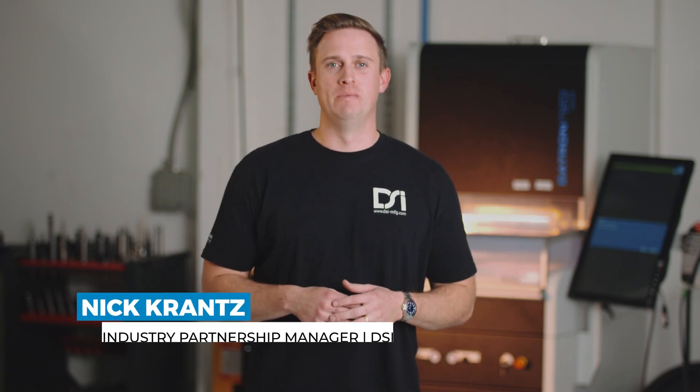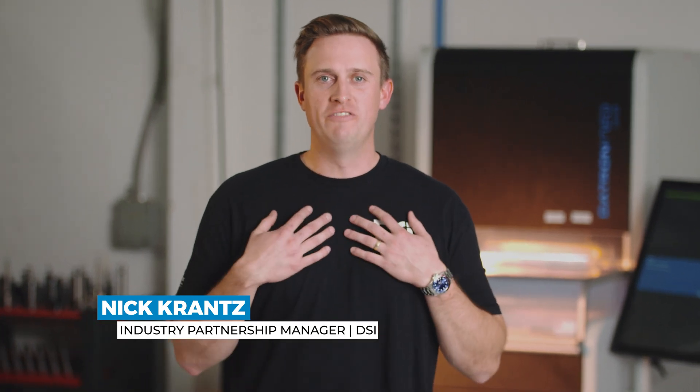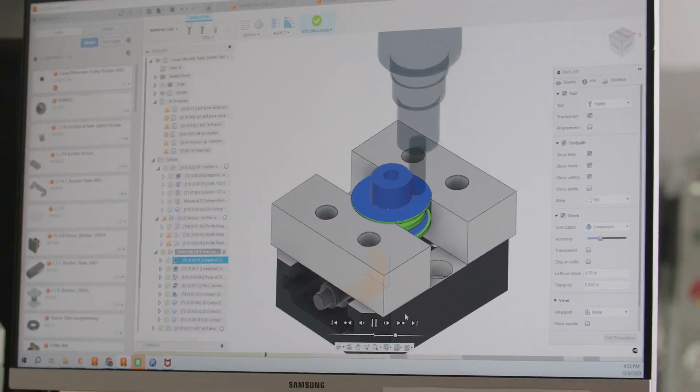Have you ever been stuck in the middle of a disagreement between your post-processor people and your machine tool people? We've been there. All that finger pointing is horribly inefficient. You don't care whether it's the machine or the software — you just want your tool pass simulation on a computer to look like what's actually going to happen on the machine.